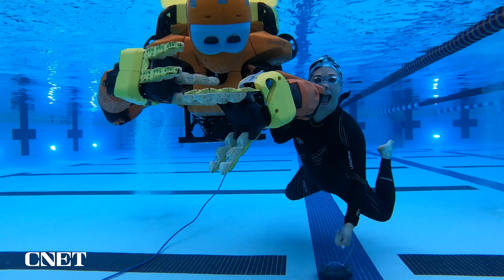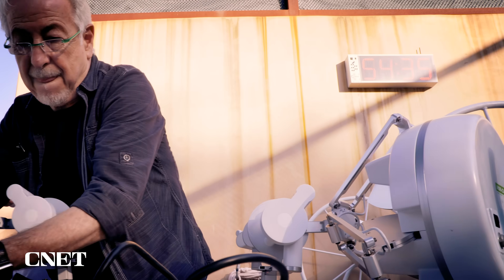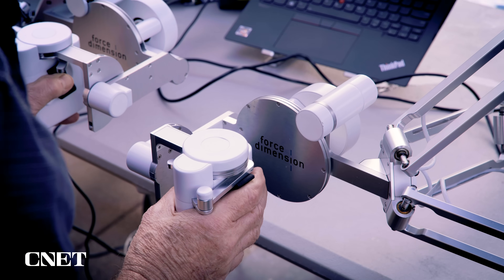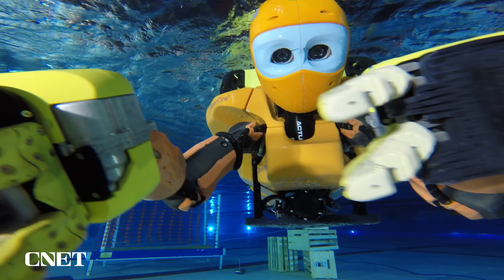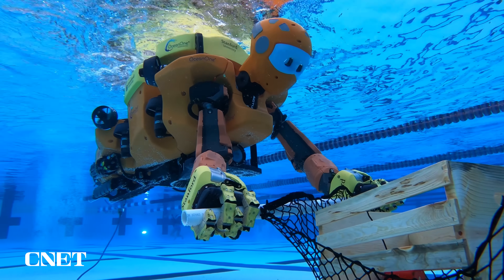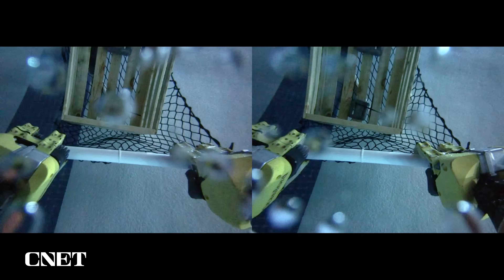We've come to Stanford University to get up close with the Ocean 1K, built by the university's robotics lab. Lab director Osama Khatib wanted to create a robot that could explore the deep ocean using haptics, or touch-based controls. The result is a deep-sea robot built tough like a submarine but with the agility of a human diver. Ocean One is essentially your hands, your eyes — it's your avatar in the water.